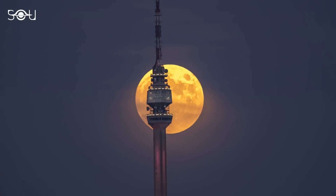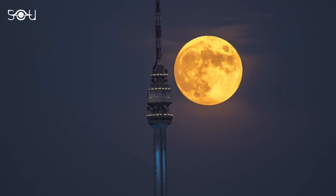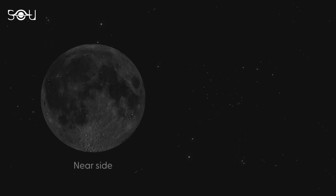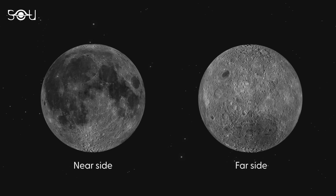For a long time, we thought the far side of the Moon must look more or less the same as its near side. But we were wrong. When the Soviet spacecraft Luna 3 sent back the first images of the far side in 1959, scientists were surprised to see a landscape vastly different from the familiar face of the Moon we see from Earth. Unlike the near side, which has large, smooth plains called Maria, the far side was covered with craters and rugged terrain. This discovery challenged our understanding of the Moon's geology and history.